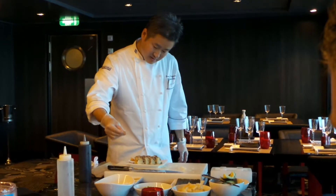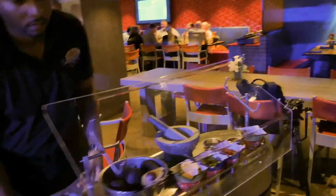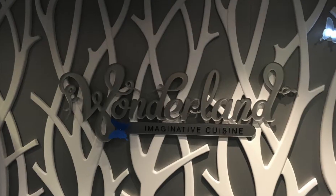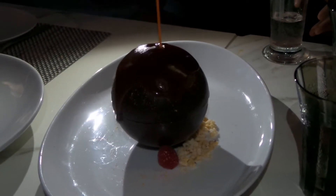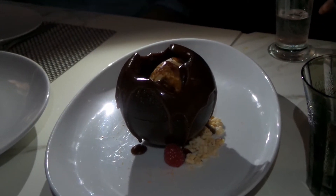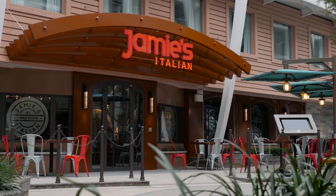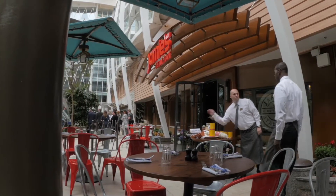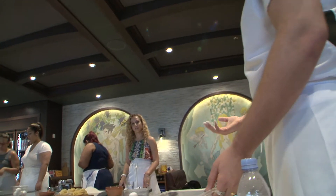Despite the extra fee, the food at the specialty restaurants is totally worth it. And make sure to check out the daily schedule.